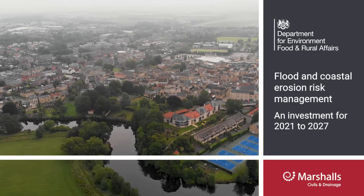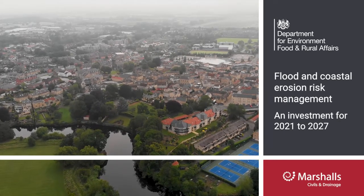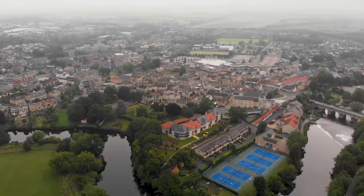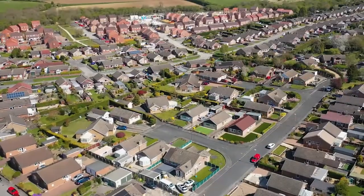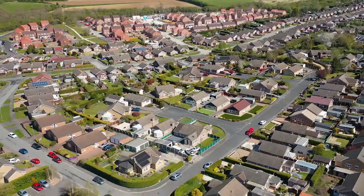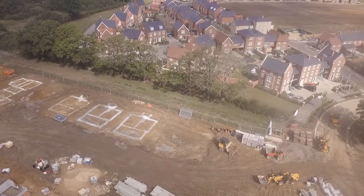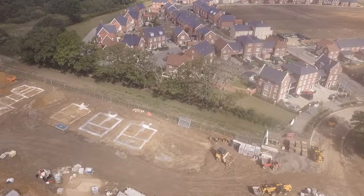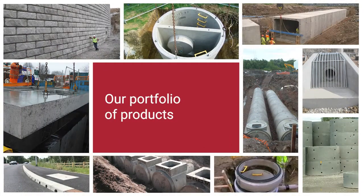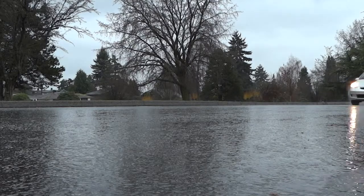According to a 2021 report by DEFRA, an estimated 3.2 million households in England are in areas at risk of surface water flooding, and the number is increasing due to population growth in the UK and the urbanisation required to accommodate them. With the increase of developments comes a growing need for reliable, sustainable drainage systems that can manage the speed and velocity of water flow, as well as the increase in volume during surface water flooding.